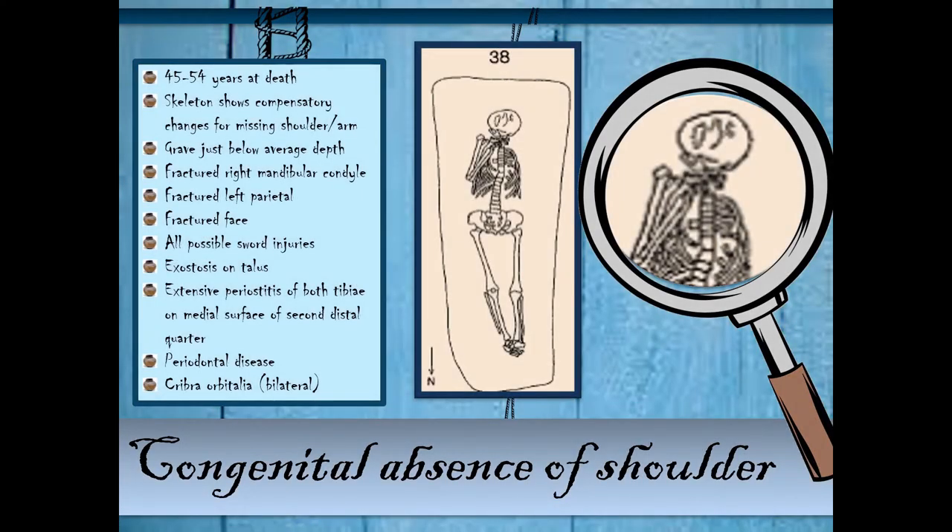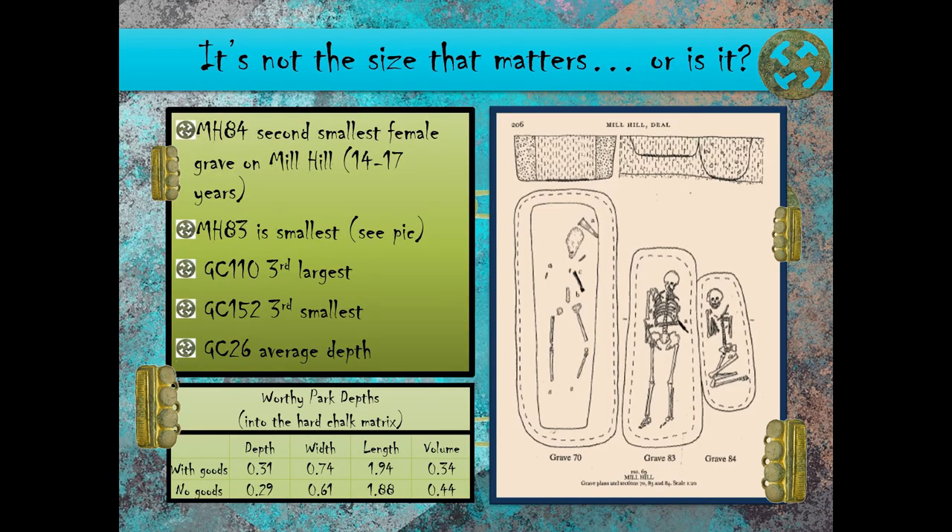This is that man — he died between 45 to 54 years. The interesting thing about him is that he was born without one arm and shoulder completely missing. He has injuries including a fractured face and other trauma, and has clearly been quite ill at times. Yet his skeleton shows adaptive changes suggesting he had come to manage with only one arm. Regarding grave size, on the whole people without goods were buried in smaller graves — you can see the comparison of a smaller grave to a larger one, and it makes a big difference.